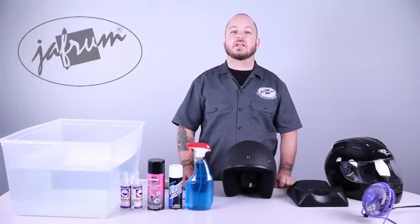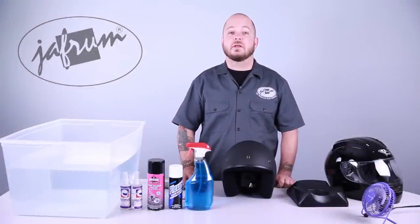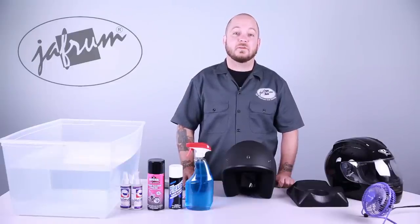Thank you for joining me for this video on proper helmet cleaning. To see more helpful videos on motorcycle gear and apparel, subscribe to our YouTube channel, Jaffram Videos. Don't forget to like us on Facebook. And remember, we're trained professionals — so don't try anything you see here at home. Try it on your bike. I'm Louie, and I'll see you next time.